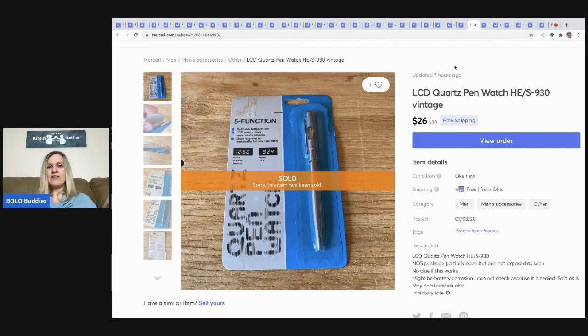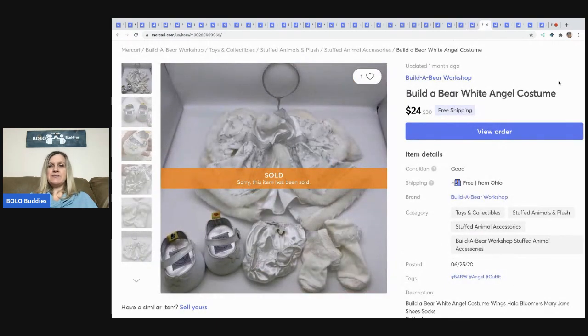The next item is this LCD quartz pen watch. I would have listed it higher if I knew it worked, but I disclosed: 'No clue if this works, might be battery corrosion — cannot check because it is sealed, sold as is, may need new ink.' I still sold it for $26 with free shipping. If I'd known it worked, I could have gotten more. Definitely a BOLO item.